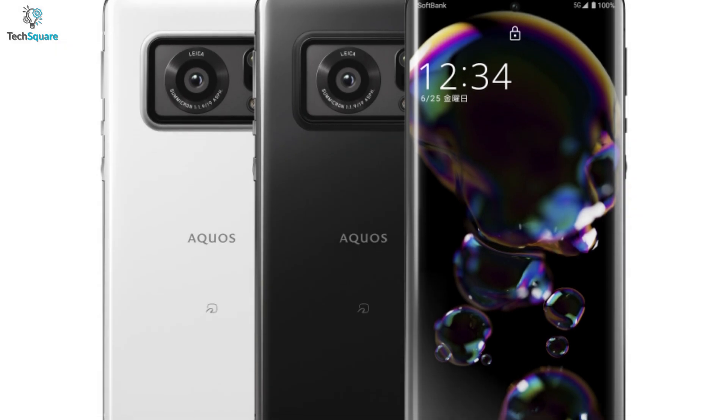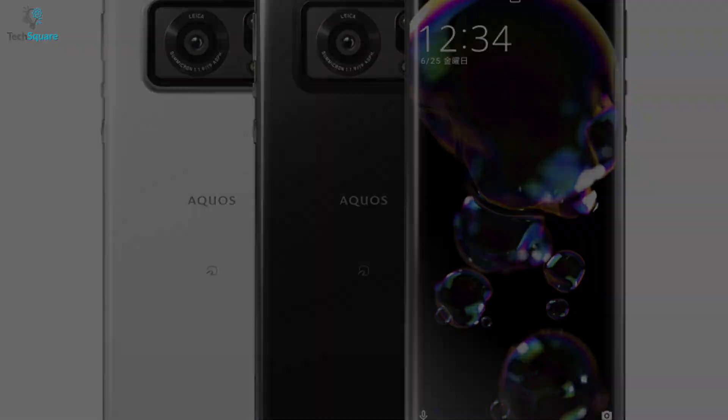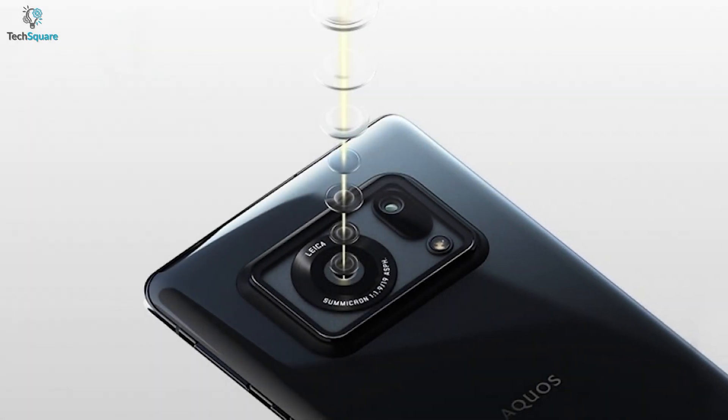In this video, we will be talking about the Sharp Aquos R6 that offers excellent features. So without further ado, let's get started.